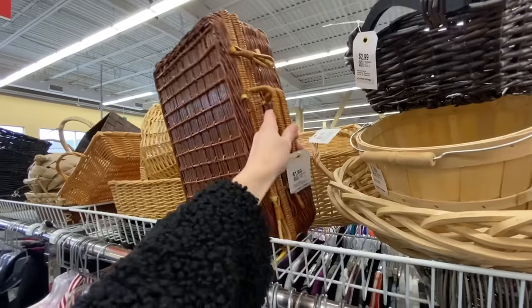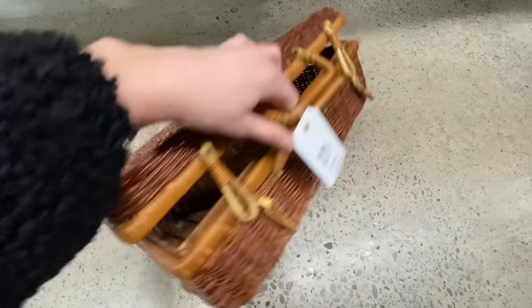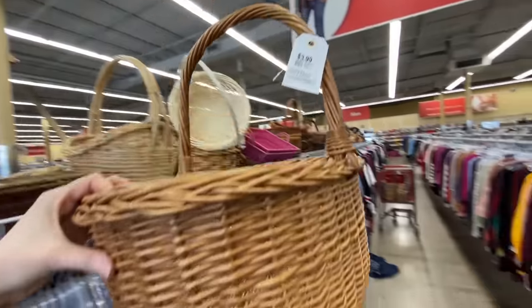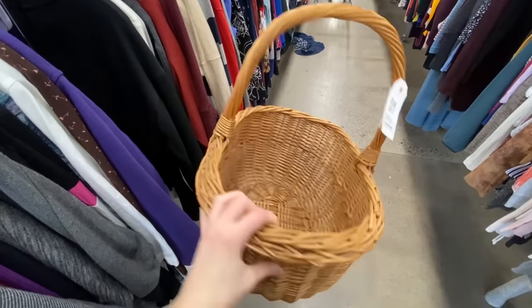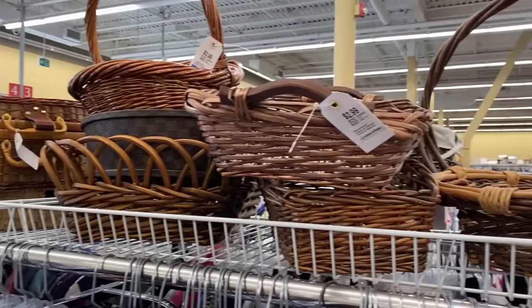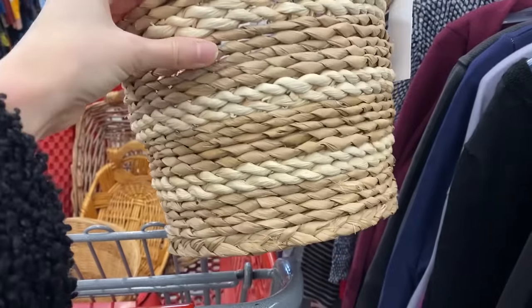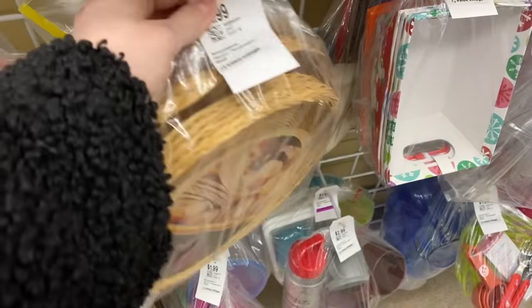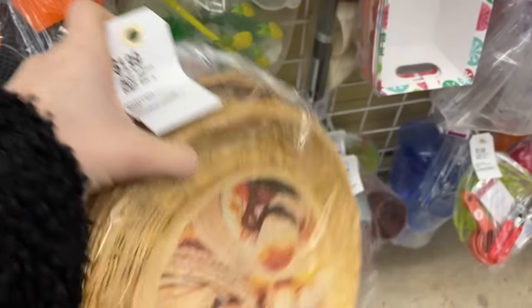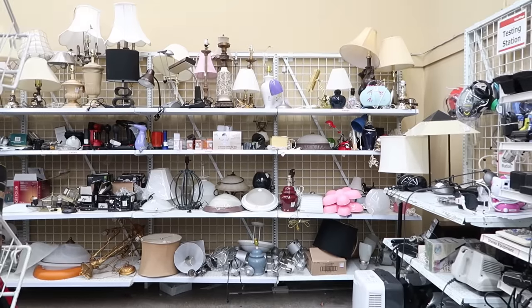If you're looking for baskets at the thrift store, look for really unique styles. If you want something to style on a shelf, hold books, or use as cool storage, this one that looks like a little briefcase or picnic basket would be amazing. I usually stay away from ones that look like Easter baskets — I prefer more neutral colors, like this light woven basket. I also just found a whole pack of flat baskets for $1.99, perfect for making a basket wall.